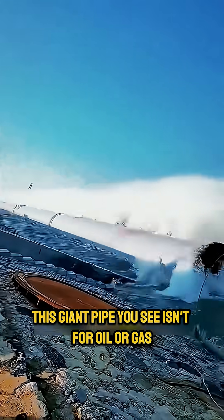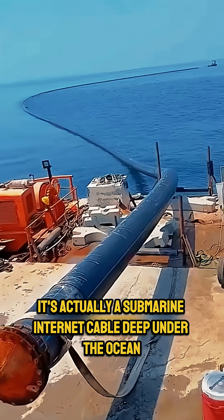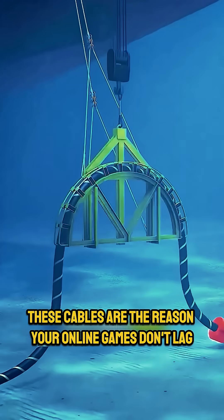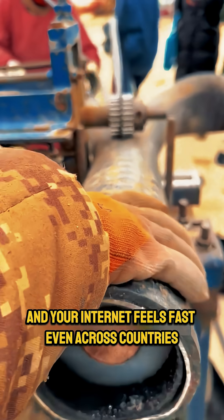This giant pipe you see isn't for oil or gas. It's actually a submarine internet cable deep under the ocean. These cables are the reason your online games don't lag, your video calls stay clear, and your internet feels fast, even across countries.